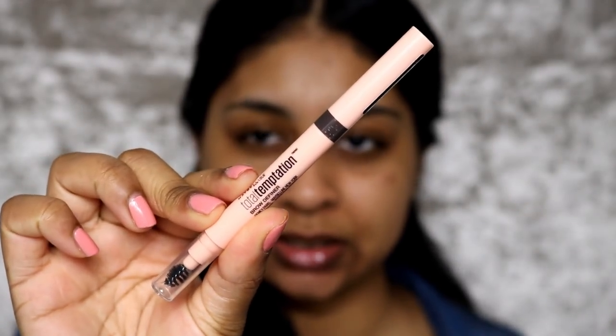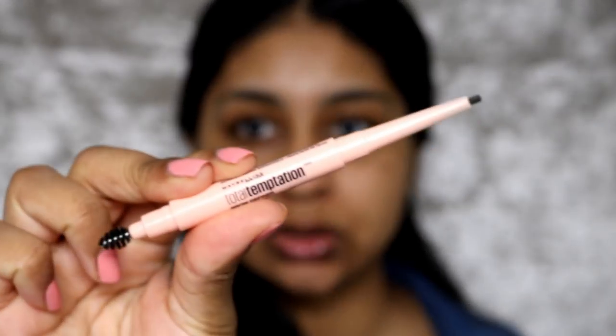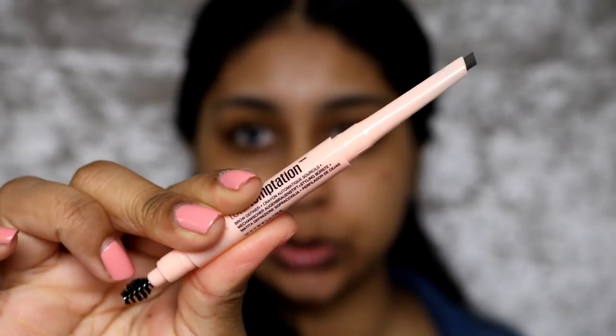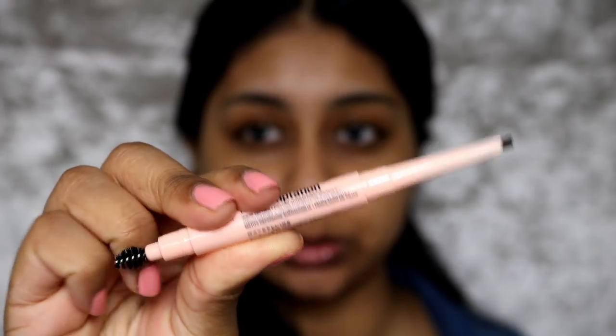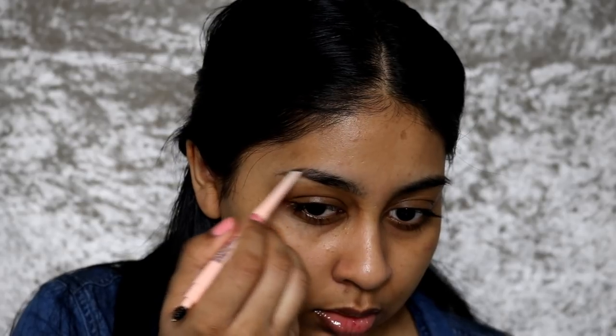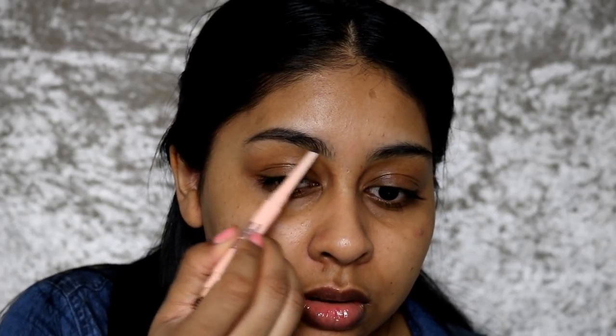Let me know if you still want to see a full face of Maybelline. I'm going to be using the new Total Temptation Brow Definer. I'm using the shade deep brown — it's so cute. It has a super tiny spoolie on one end and then an angled slanted applicator for the product. It's very similar to the Anastasia brow definer but the spoolie is so cute — you'll definitely get right in there into your brows.